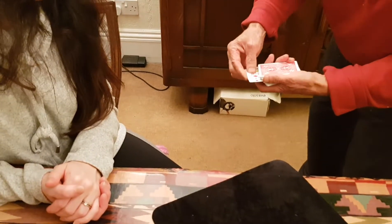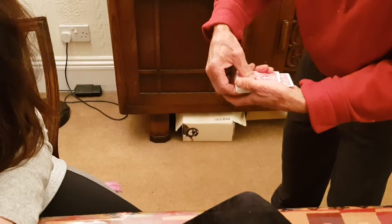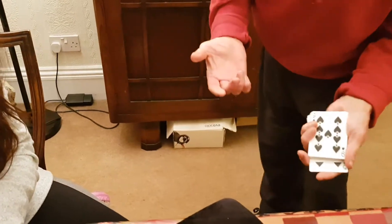it also jumps into the middle. And when they jump into the middle, they push out one card. That's a five of spades, you see.